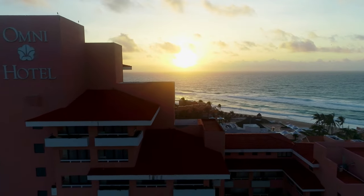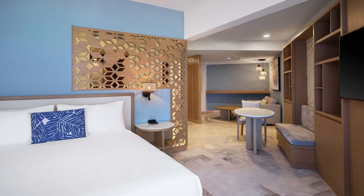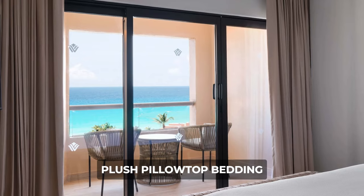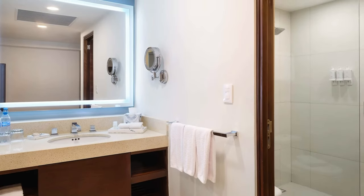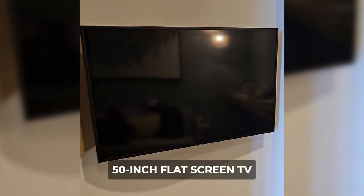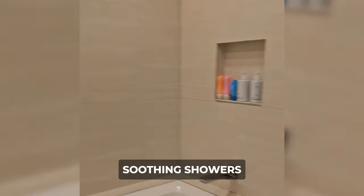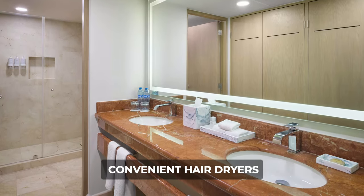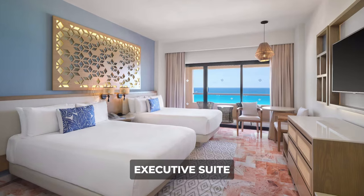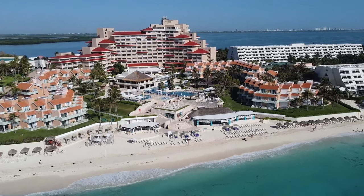For those seeking ultimate comfort and sophistication, the executive suites offer a lavish retreat with either a king bed or two double beds. The suites provide a spacious 70-square-meter haven. From the private balcony overlooking the ocean to the plush pillow-top bedding, every detail is tailored for an exceptional stay. Guests can indulge in amenities such as a well-stocked minibar, 50-inch flat-screen TV, and complimentary high-speed Wi-Fi. The sleek bathrooms feature soothing showers, premium bath products, and convenient hair dryers, ensuring a rejuvenating experience.